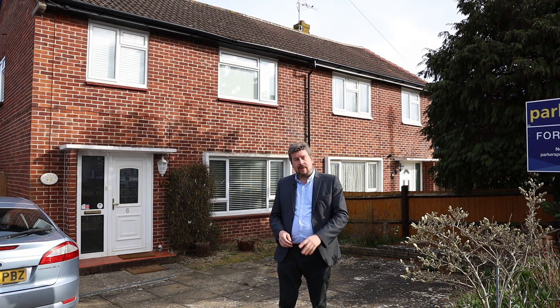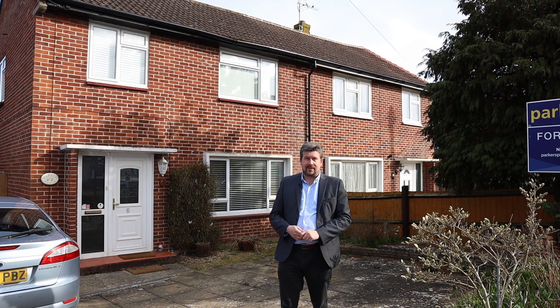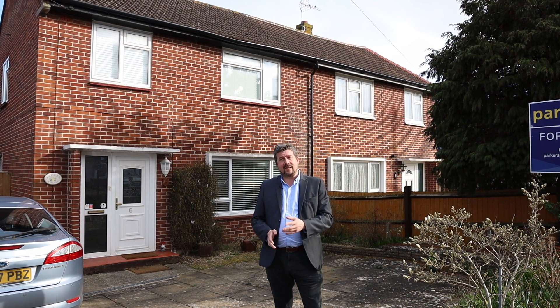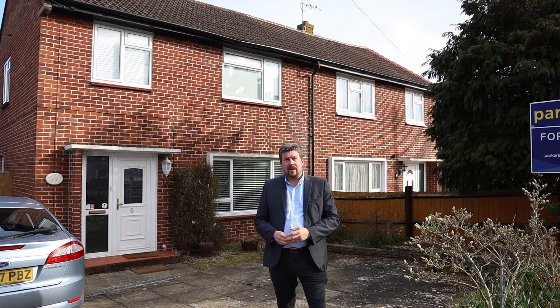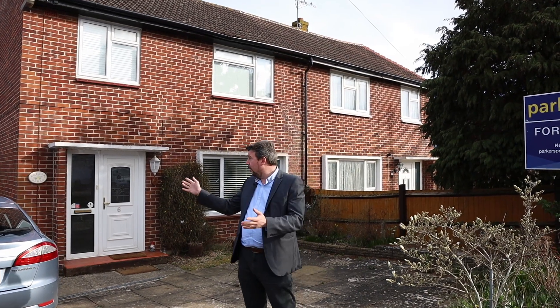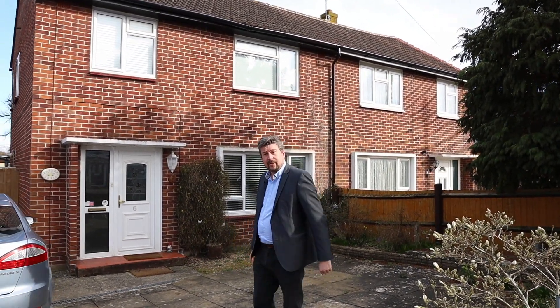This property has three nice sized bedrooms and a bathroom upstairs. Downstairs you've got a hallway, a nice sized kitchen leading into the dining room, onto the living room, a full-width conservatory, and a very good sized rear garden. There's also a driveway as you can see, but let's take a look.